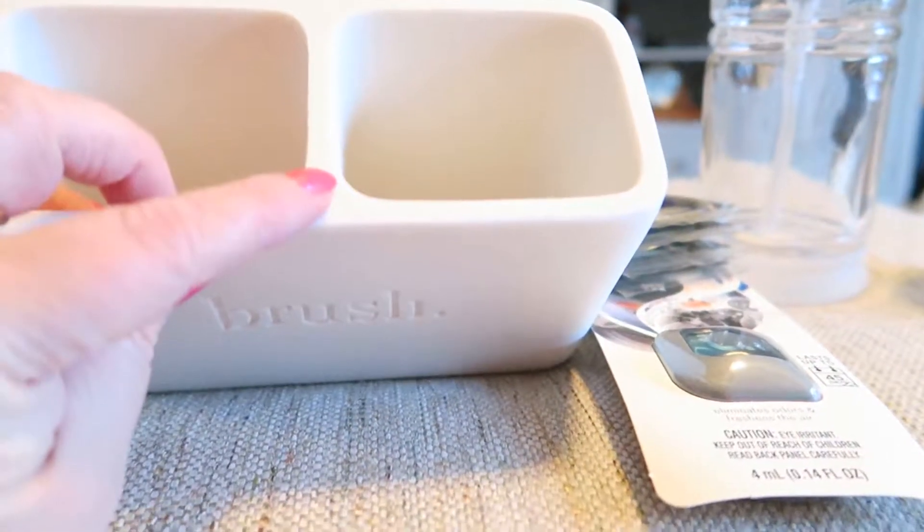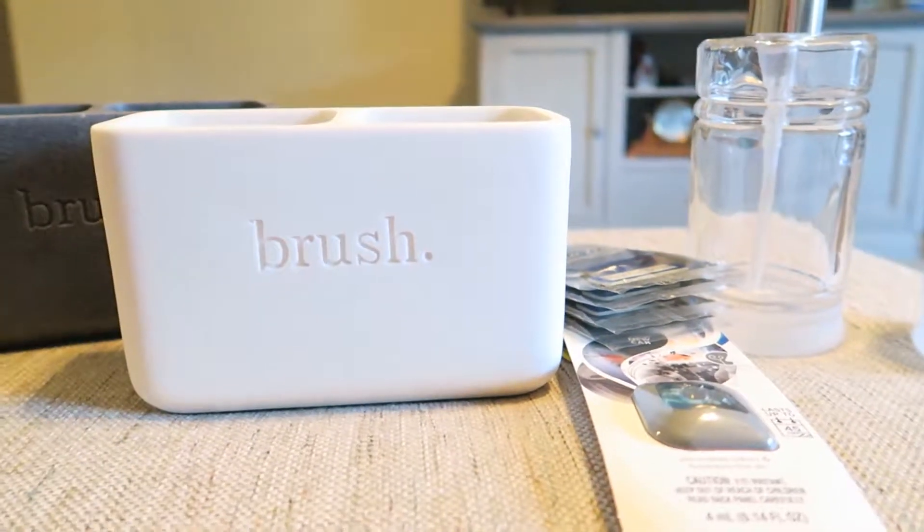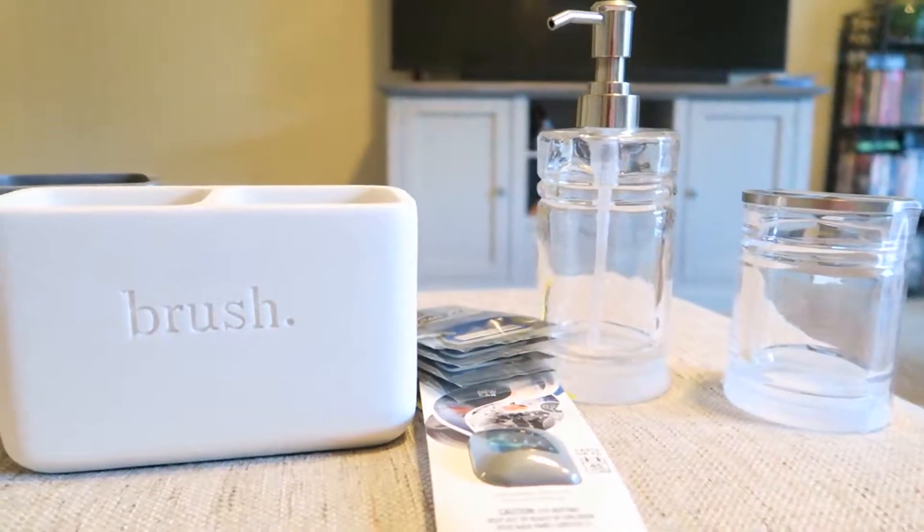Brian had to have these, so these don't really count — he got this for his truck and he got these for my vehicle. They're really heavy, like stone, but they're super cute. Yeah, not too bad.